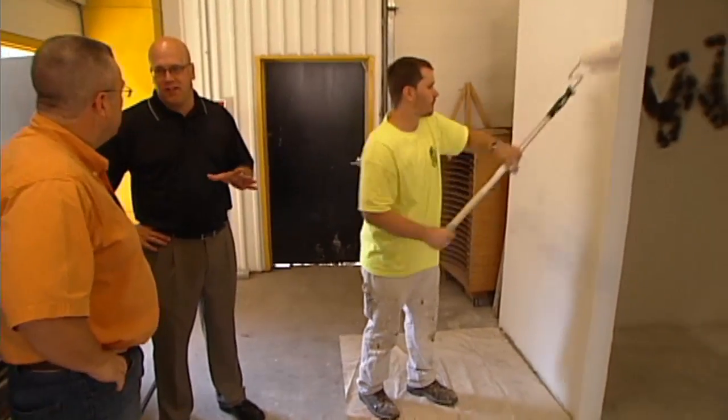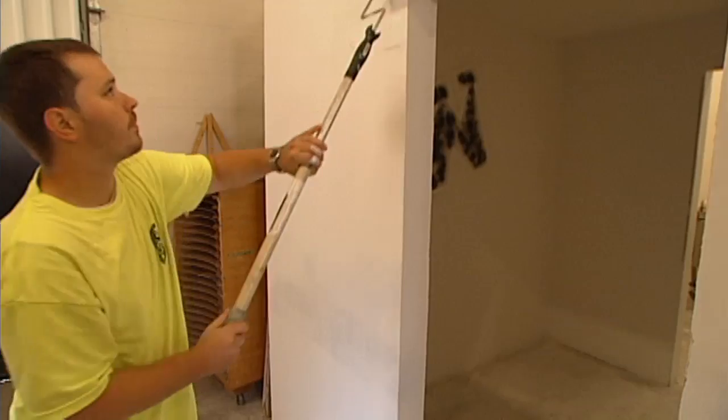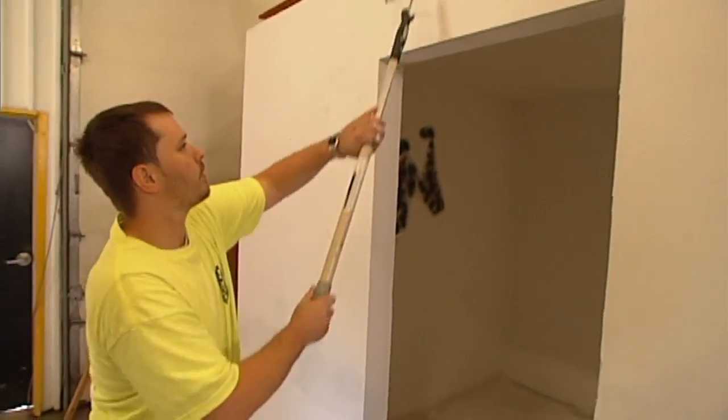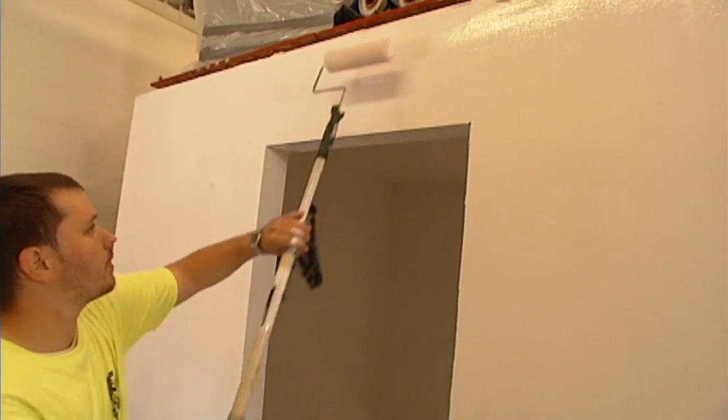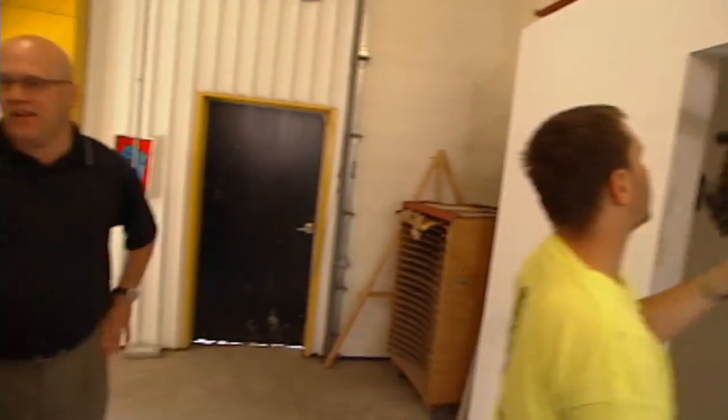Almost every trade these days has their own training center. The Painters Union, we have two training centers here. We have this one in the Madison area and also one in the Milwaukee area, so we cover both major metropolitan areas of the state.